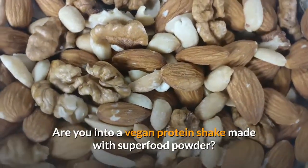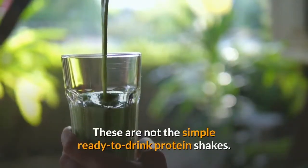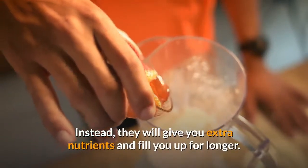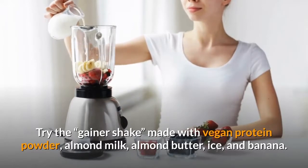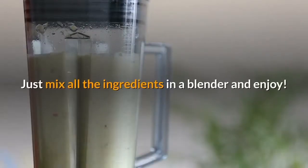Are you into a vegan protein shake made with superfood powder? These are not the simple ready-to-drink protein shakes. Instead, they will give you extra nutrients and fill you up for longer. Try the Gainer Shake made with vegan protein powder, almond milk, almond butter, ice, and banana. Just mix all the ingredients in a blender and enjoy.